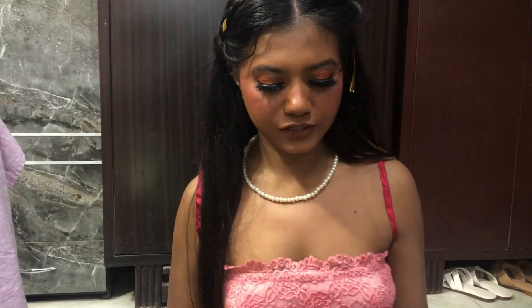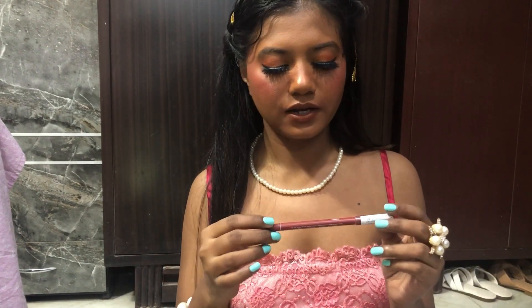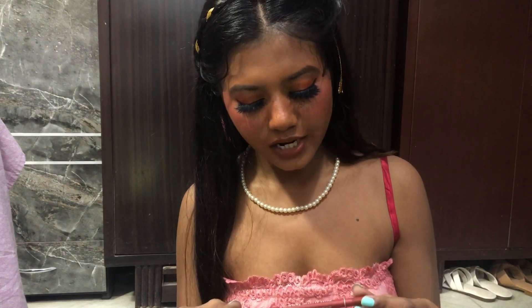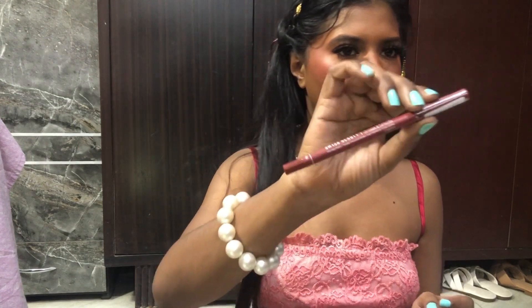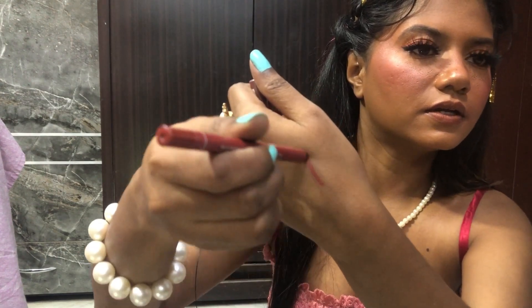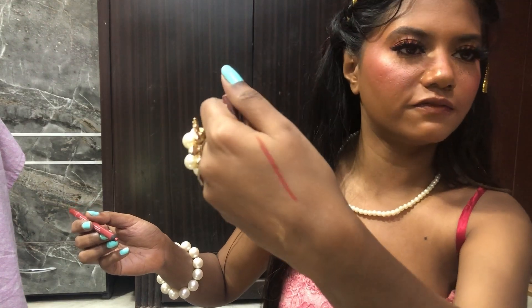Next, I bought this beautiful lip liner — I think from Amazon. It's by Swiss Beauty in the shade Hazelnut 3. This is how it looks. Let me quickly swatch it — it is super soft, really creamy. I love it.